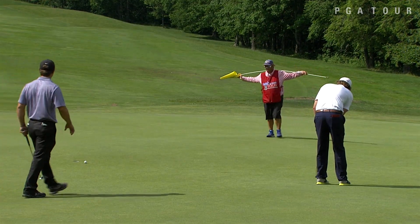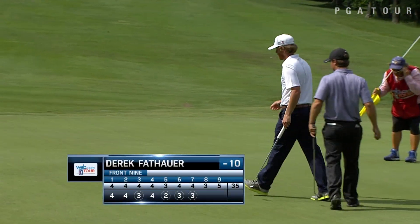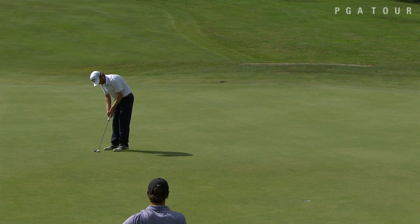Derek Fathauer was a big storyline all day long. University of Louisville alum, came in at even par in his morning 18, but got things going in the afternoon with that long birdie on the 7th.